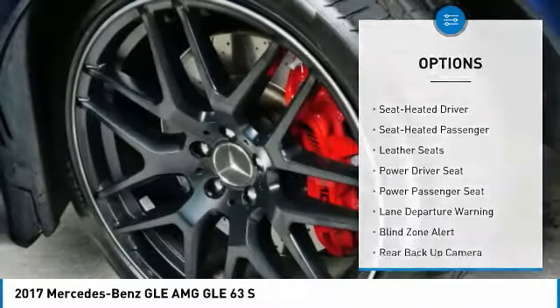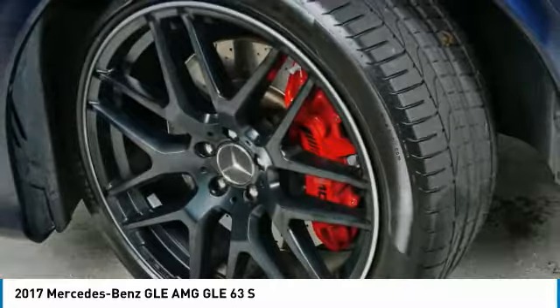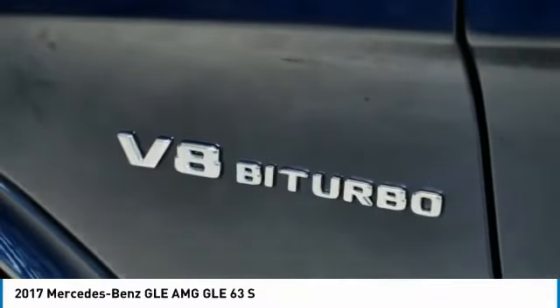Headlights auto off, remote trunk release, mirror memory, power mirrors, passenger navigation system.